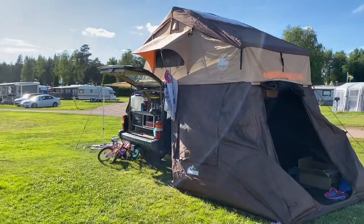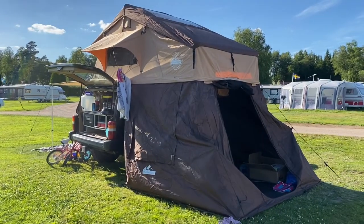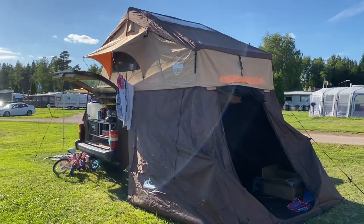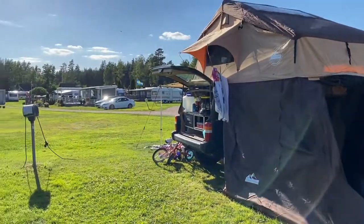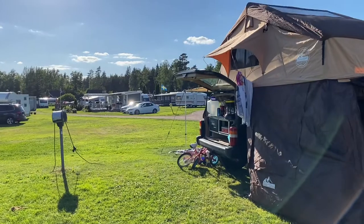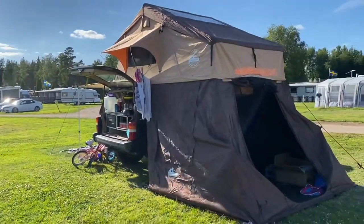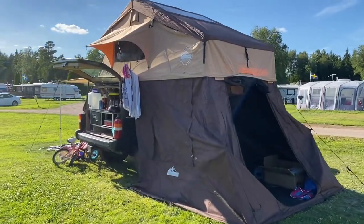So we are here. This is the campsite. This is the first time we're using the rooftop tent in the Cherokee. We chose to go to a camping site where we have all the conveniences like toilets and kitchen and everything. So far it works very well.